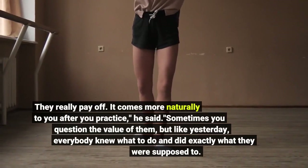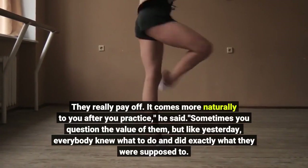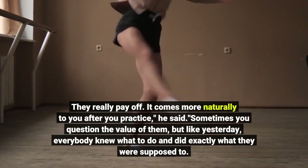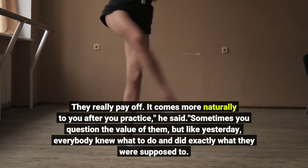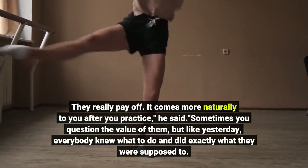"Do the drills. They really pay off. It comes more naturally to you after you practice," he said. "Sometimes you question the value of them, but like yesterday, everybody knew what to do and did exactly what they were supposed to."